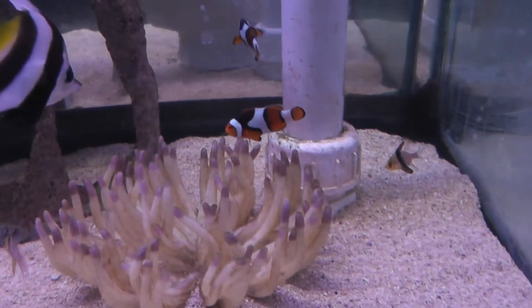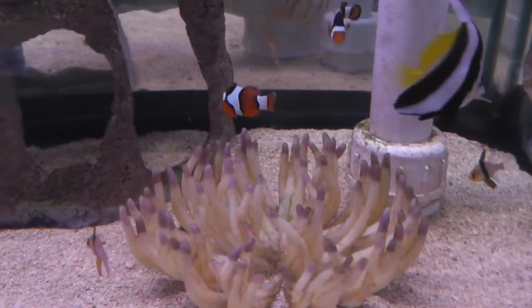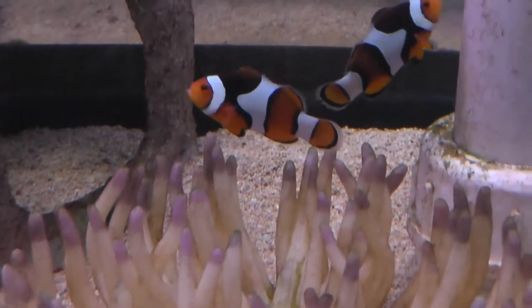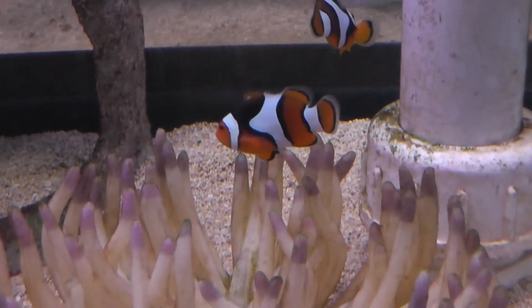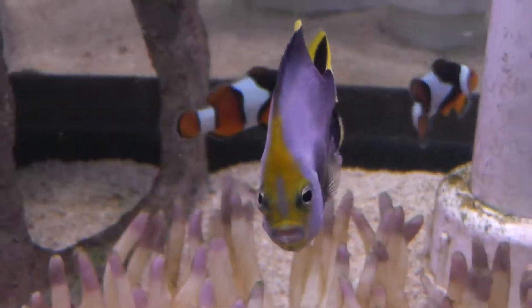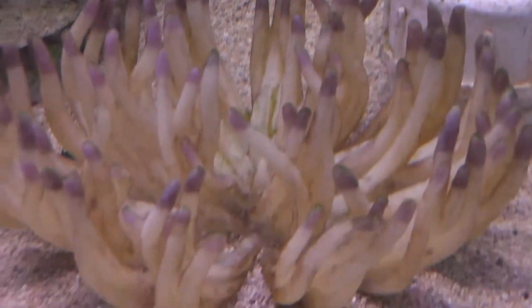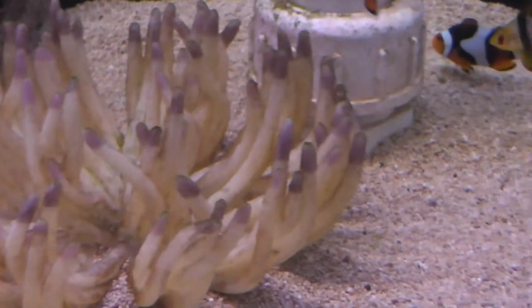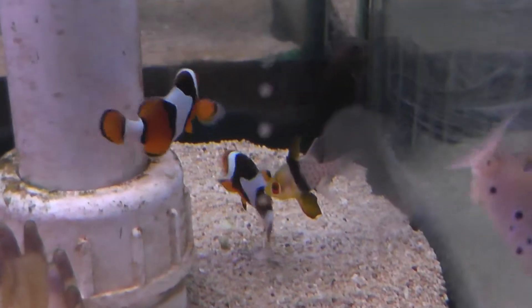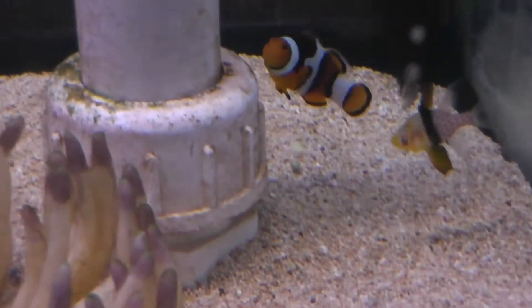Here we are on location at Absolutely Fish in Clifton, New Jersey. Here we have the true species — the wild true Percula clownfish, which is not tank raised or anything, but actually wild from the ocean, with an anemone. There is a true Percula along with some other fish and some puffer here.